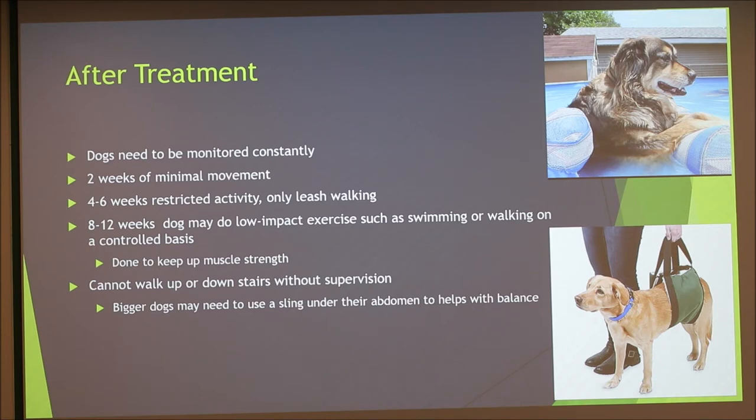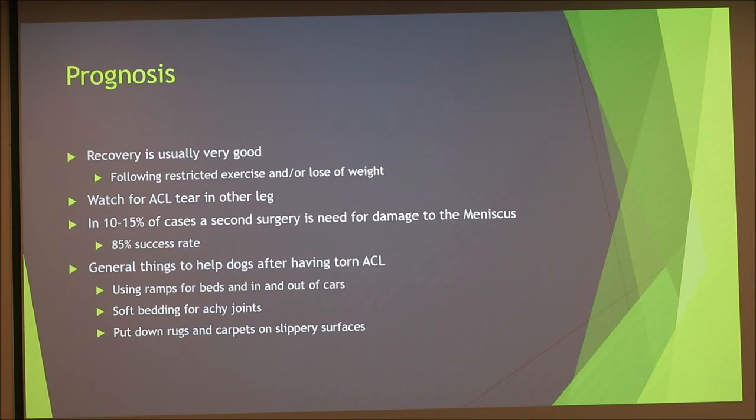During recovery, dogs cannot go up and down stairs or into cars without supervision. For larger dogs, around 50 pounds, a sling around their abdomen can help them balance and reduce weight on the back legs. Dogs generally recover very well as long as restricted exercise and weight loss are maintained. Watch for a tear in the other leg due to overcompensation. There is a 10 to 15% chance a second surgery will be needed due to damage to the meniscus, but that surgery has an 85% success rate.